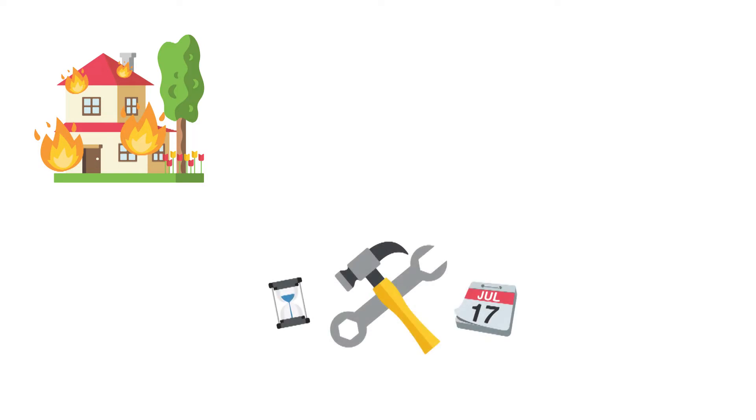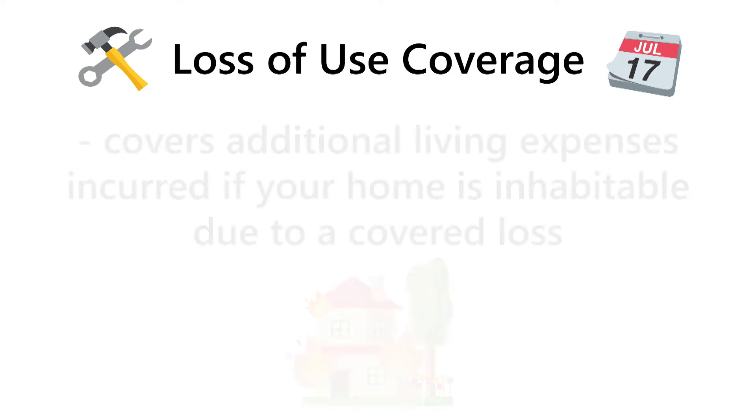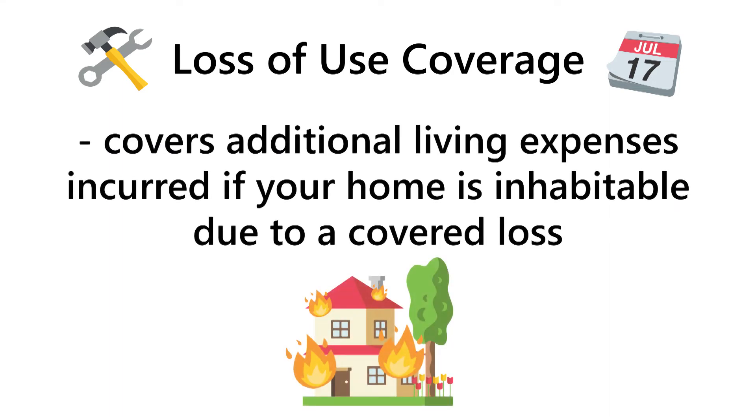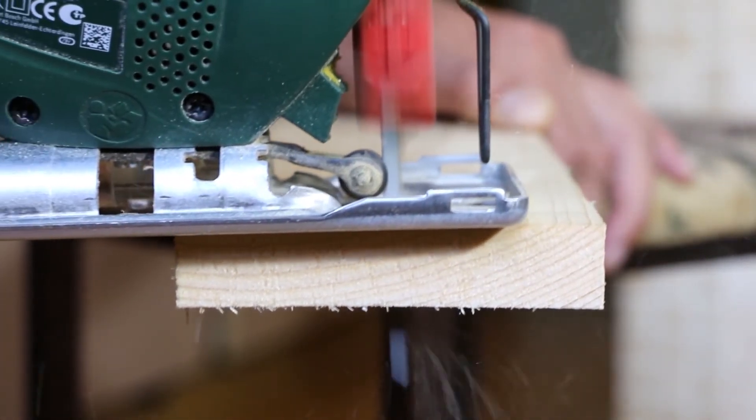In addition, if your landlord has the proper insurance coverage, that could cover repairs to the building you live in if it were damaged in the event of a claim. But what would you be left to do if the place was too damaged to be lived in while it's under repair? Loss of use coverage on your renter's insurance policy can account for this. Loss of use coverage pays for additional living expenses you may incur if your home is not suitable to live in due to a covered loss — for instance, a hotel stay while you wait for your home to be repaired or you work on relocating.